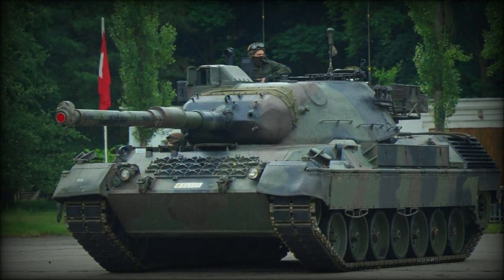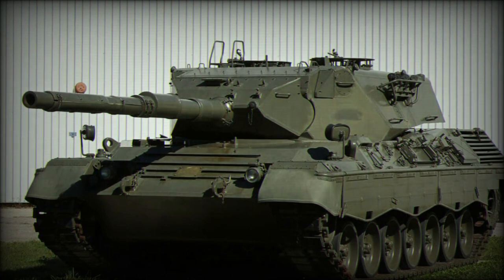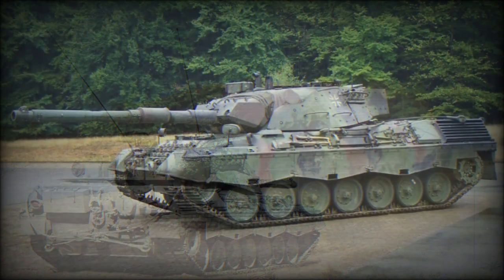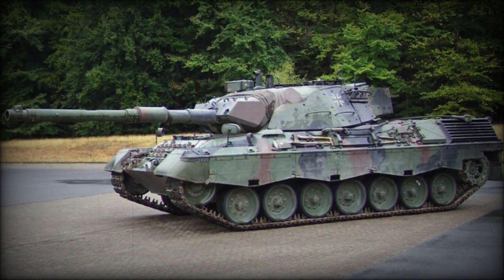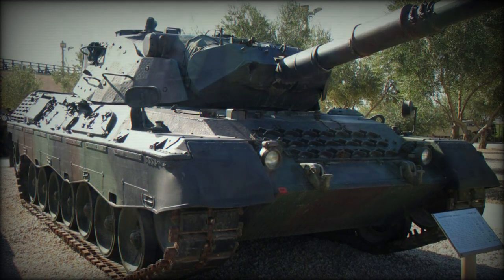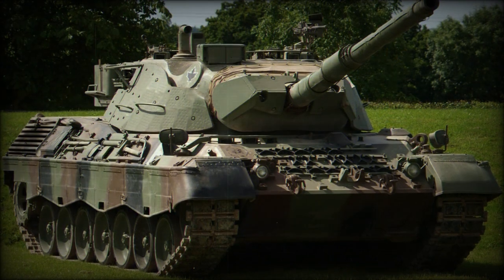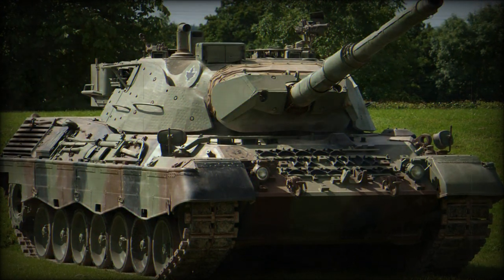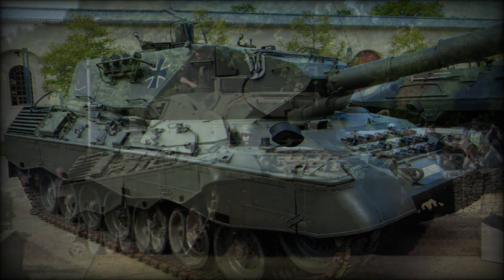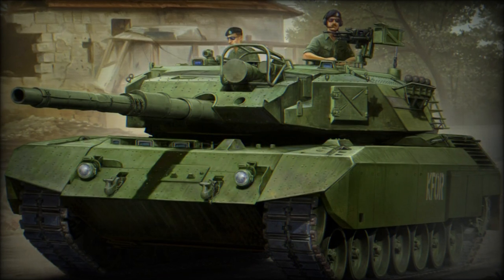The Leopard 1A1 was fitted with a new gun stabilisation system allowing it to fire effectively on the move. It was also fitted with side skirts, a new thermal sleeve on the gun barrel, and some other minor improvements. The Leopard 1A2 had better turret armour protection, an improved NBC protection system, and new night vision equipment. The Leopard 1A3 had a new welded turret with composite armour and a wedge-shaped gun mantlet. The Leopard 1A4 is externally similar to the 1A3, but included a new computerised fire control system and a new sighting system.